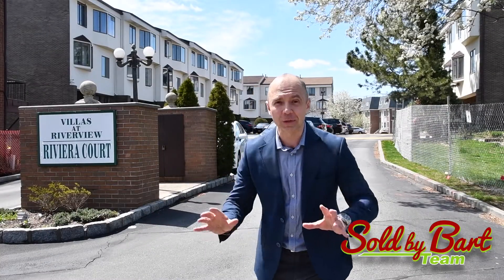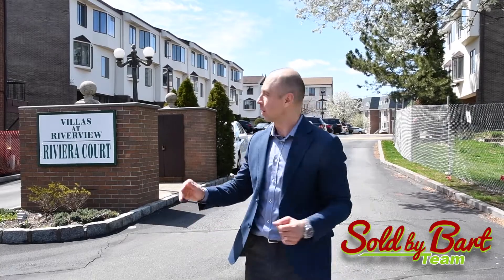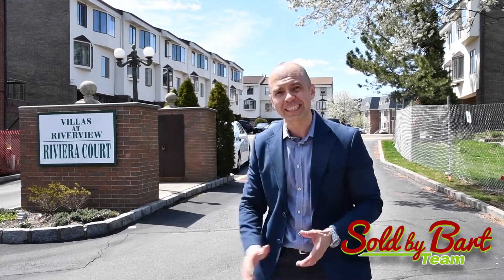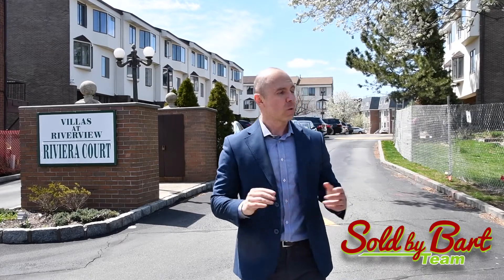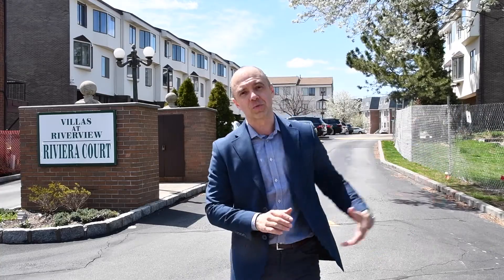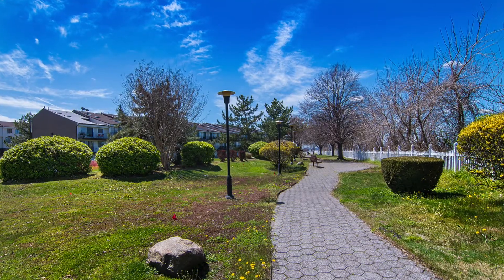Hey everyone, it's Bartoszewski. Welcome to College Point. Welcome to Villas at Riverview — a fabulous condo and townhouse complex. What a location. We're at the tip of Queens. Waterfront is right off to my left. Incredible.